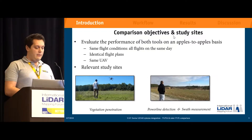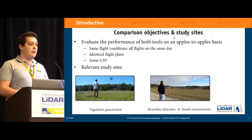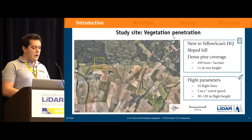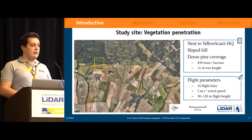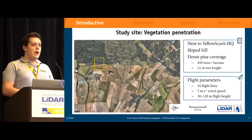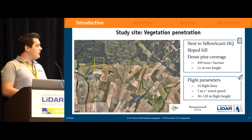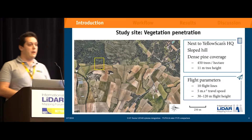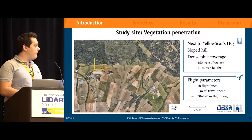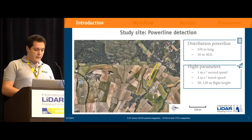We wanted to find relevant study sites. We are blessed in the south of France with the weather, so we have very nice flight conditions. The first site for vegetation penetration is next to Yellowscan headquarters in Assas City in the south of France. It's a gently sloped hill with very dense Mediterranean pine coverage about 10 meters high. The flight parameters included 10 stacked flight lines at 5 meters per second ground speed, starting from 30 meters up to 120 meters.